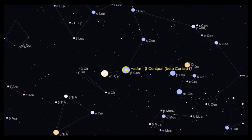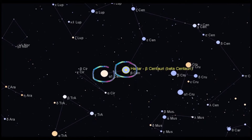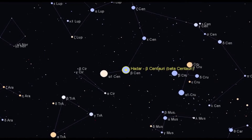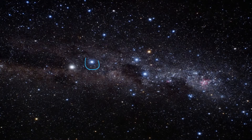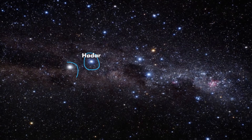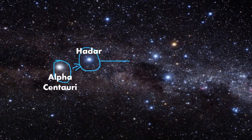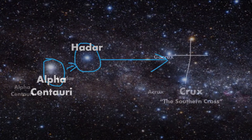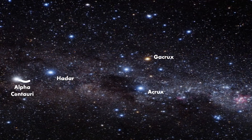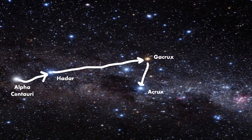Beta Centauri is well known in the southern hemisphere as the inner of the two pointers to the constellation of Crux, popularly known as the Southern Cross. If we draw a line from the other pointer, Alpha Centauri, through Beta Centauri, it leads us to within a few degrees of Gacrux, the star at the north end of the cross. Interestingly, using Gacrux, a navigator can then draw a line with Acrux, or Alpha Crucis, at the south end to effectively determine south.